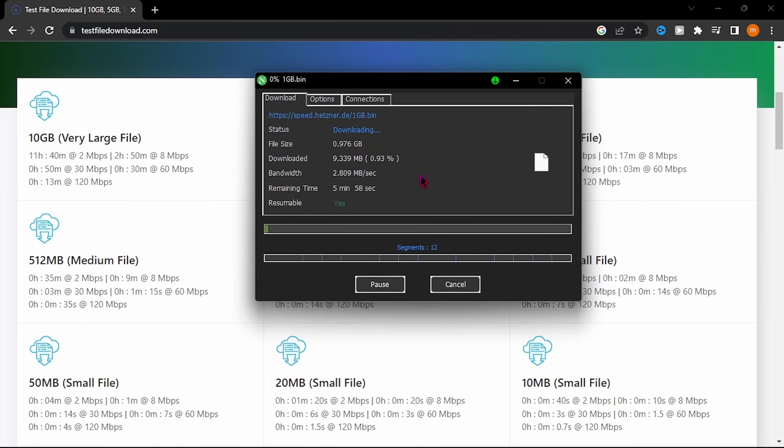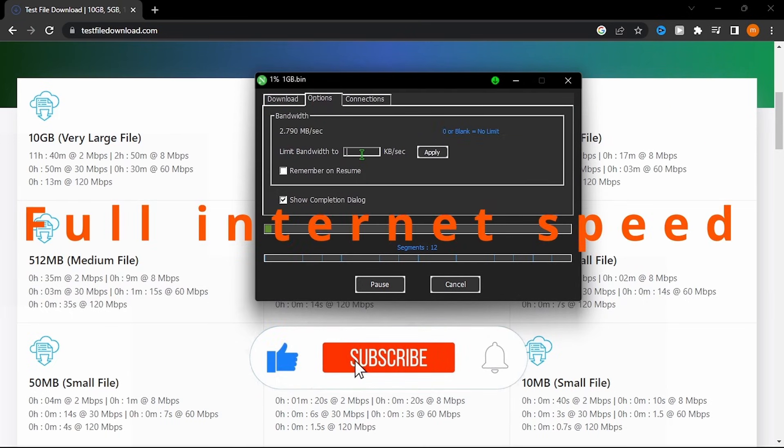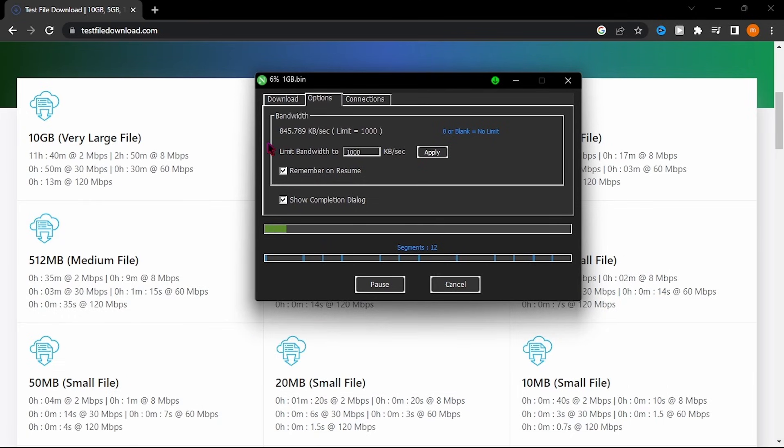It's so fast. You can limit the downloading speed from here as well.